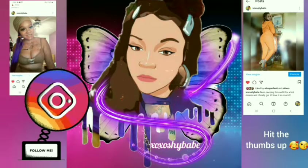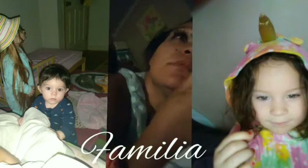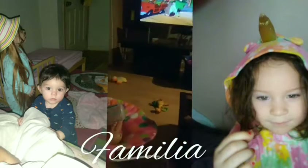Girl, get in position. Girl, get in position. I don't know what I'm doing, but girl, get in position.